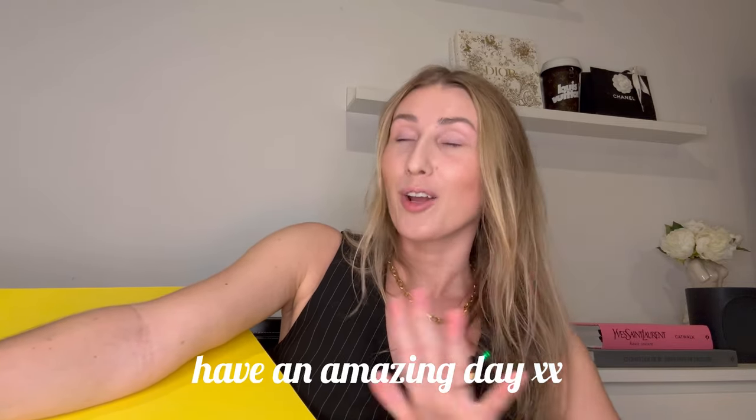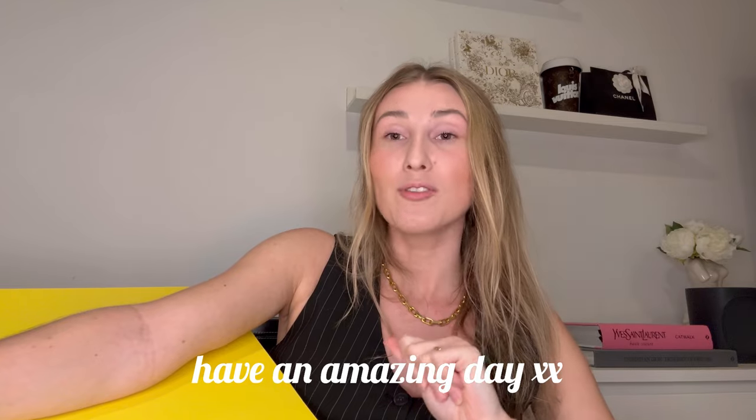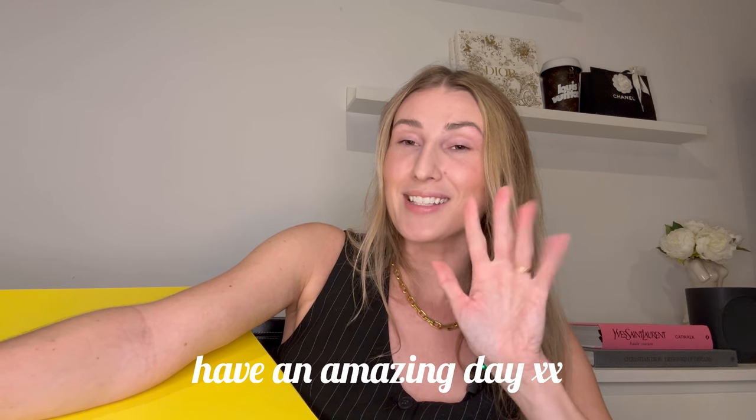That's it for today's haul. Let me know what your favorites were and if you have any questions, drop them in the comment section below. As always, thank you so much for watching. I hope you enjoyed it and found it useful. If you did, don't forget to subscribe to my channel because I do love shopping and talking about fashion. Let's stay in touch and I'll see you in my next video. Bye guys, stay safe.